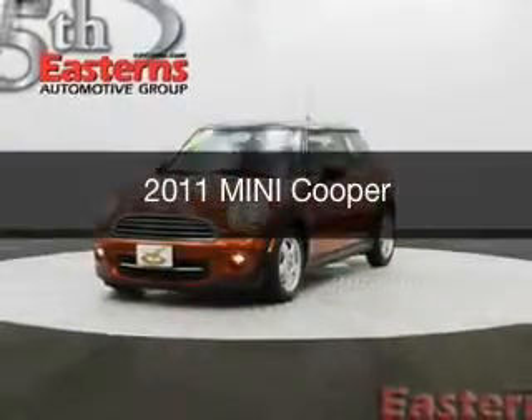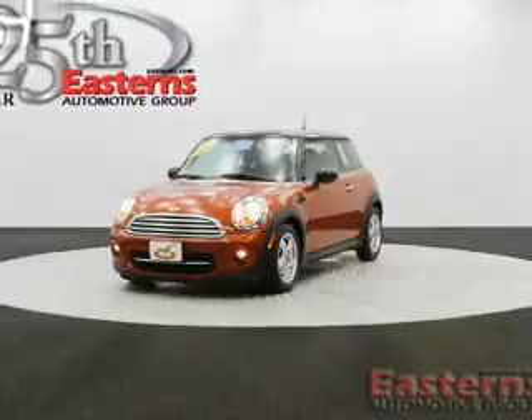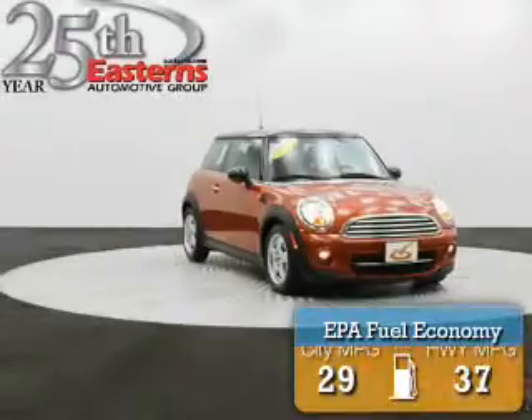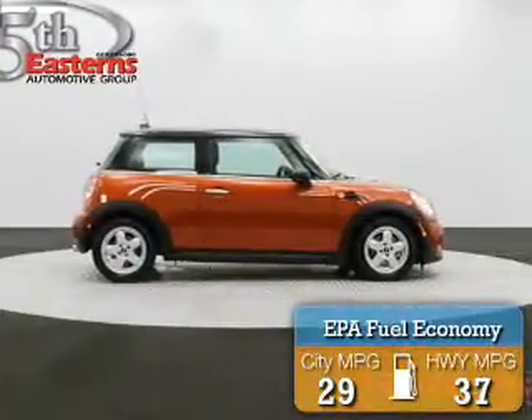This is a used 2011 Mini Cooper, powered by front-wheel drive, a 1.6-liter four-cylinder engine, and a six-speed automatic transmission. Great fuel efficiency saves you money by requiring fewer trips to the gas station.